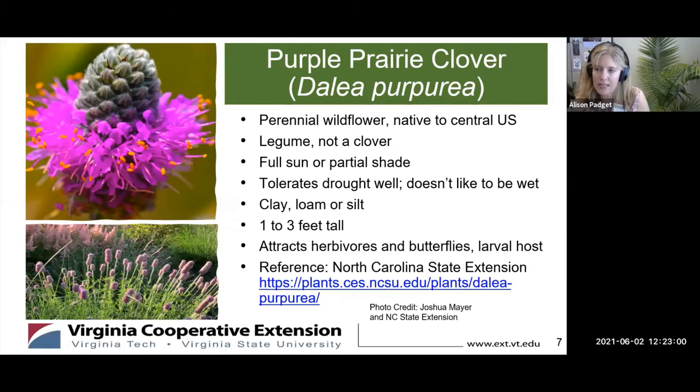Right now there's not a whole lot blooming — we're kind of in between early spring things and some of the late summer — so this is a nice one to fill in some of those gaps where things aren't blooming in your yard. Give it a try. If you need more information, I got some things from the North Carolina State Extension and their website is right there for you.